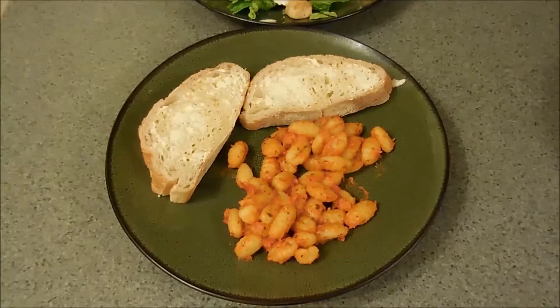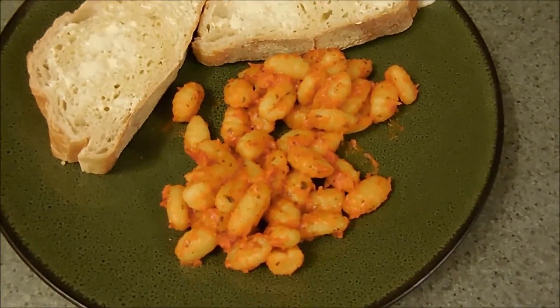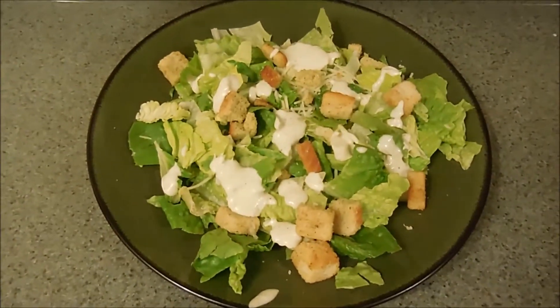Hey guys, what's for dinner tonight? Gnocchi with marinara sauce, some hot buttered bread, and Caesar salad.